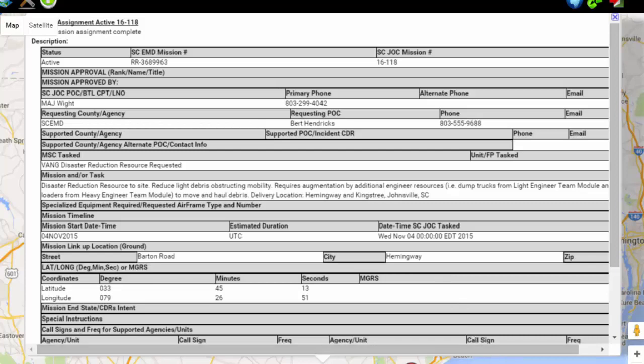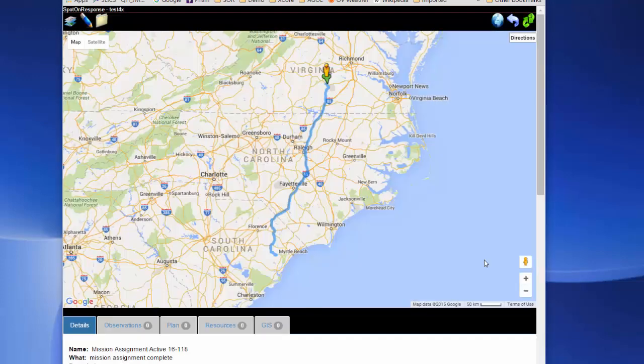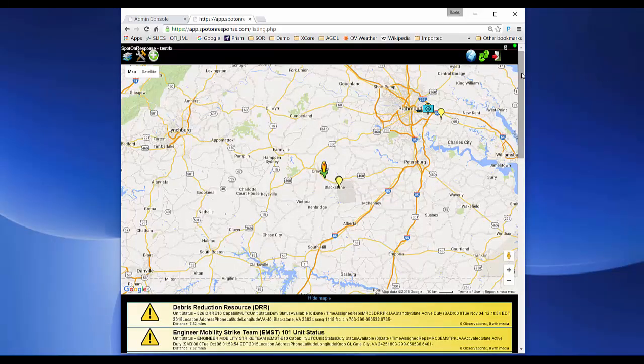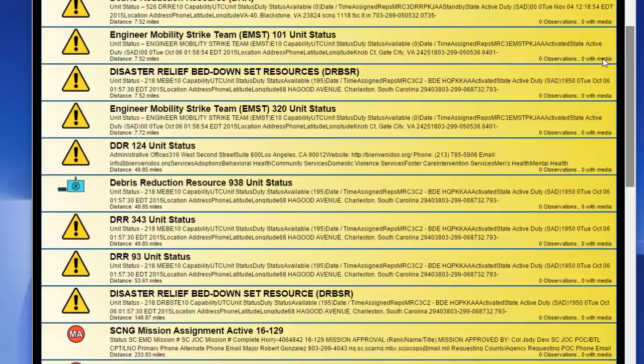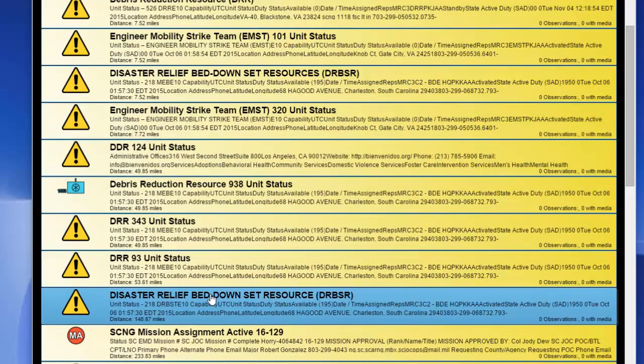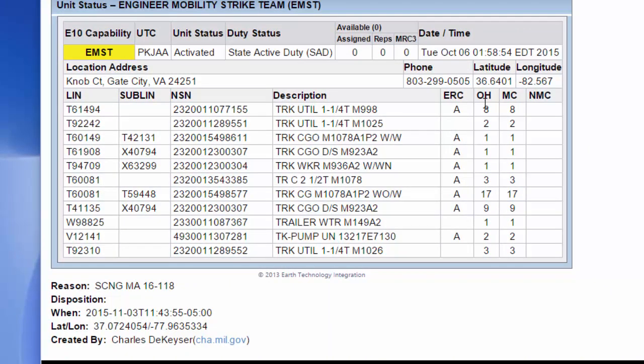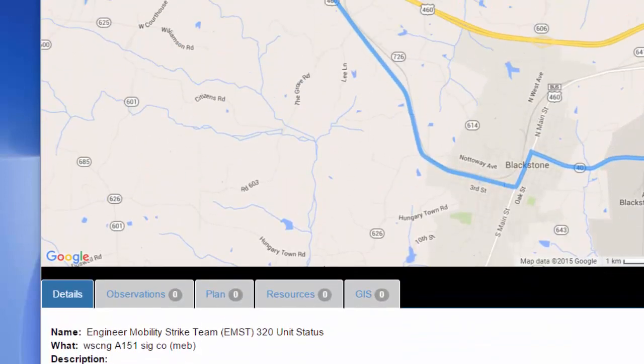They've been working through their civilian counterparts to approve the EMAC and the cost structure of moving forces down there to support them, and I am currently on duty at home. We don't run 24/7 anymore, and I am simply going to take the units that have been agreed upon in the EMAC — as you can see here on the screen — and the capabilities they need for the mission assignment in South Carolina, and we will begin to muster the forces over the next 12 hours and get them on the road to South Carolina. The mobility strike team package is what the two states have agreed upon.